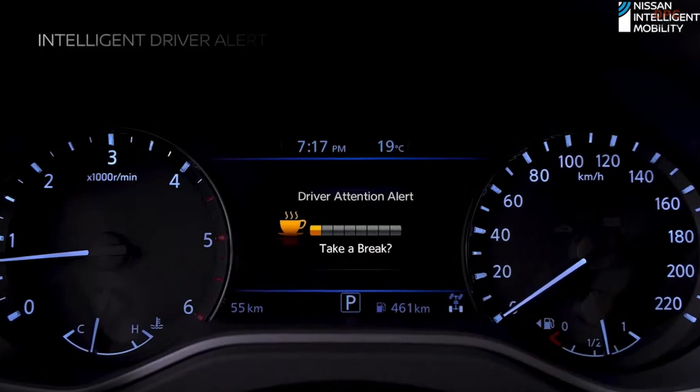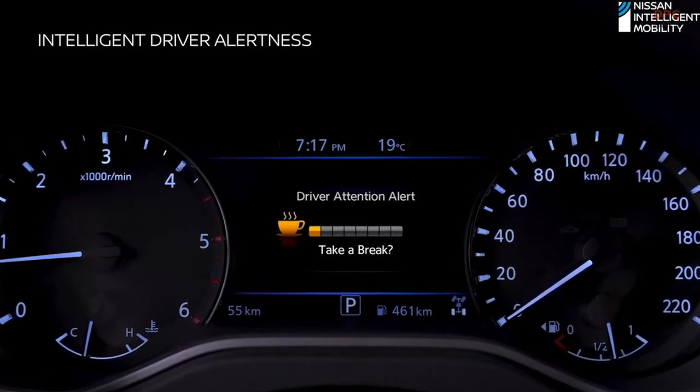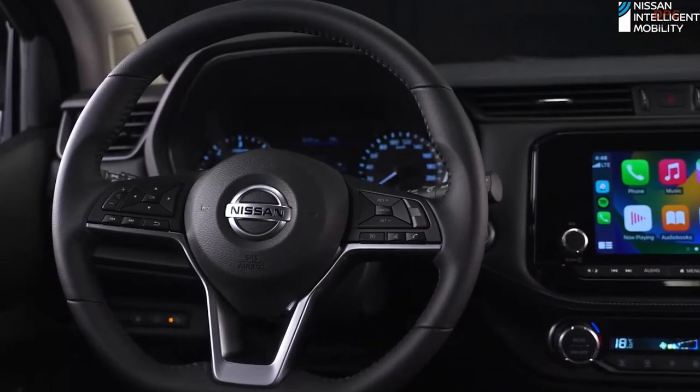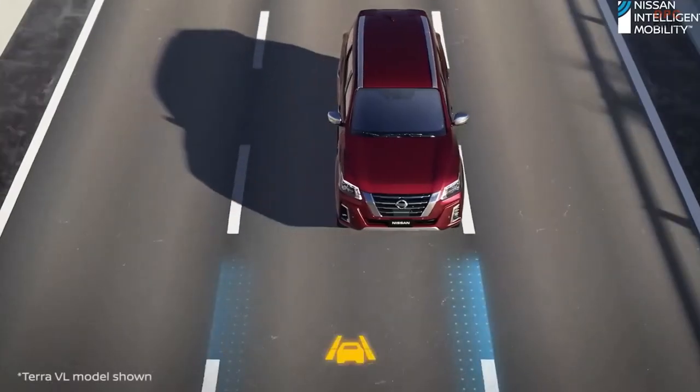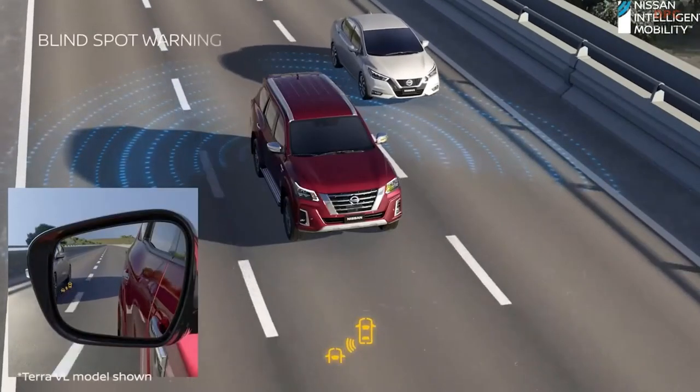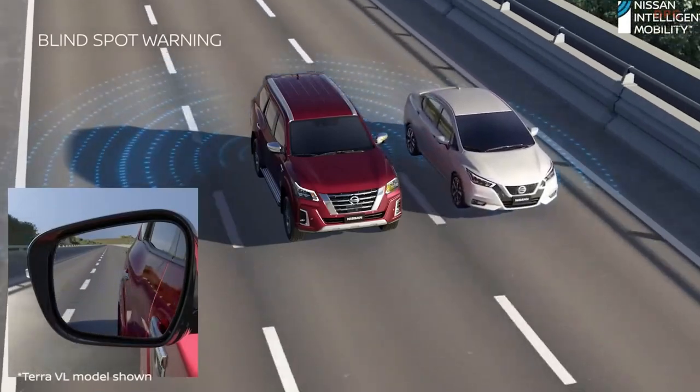On long drives when you're getting tired, a suite of tech options helps keep you safe. Intelligent Driver Alertness can determine if driver attention is reduced based on your steering behavior — an audible chime prompts you to take a break, stop the car, stretch, and relax. If you start drifting out of your lane, the lane departure warning alerts you immediately. If anything edges into the SUV's blind spots, the blind spot warning chimes.